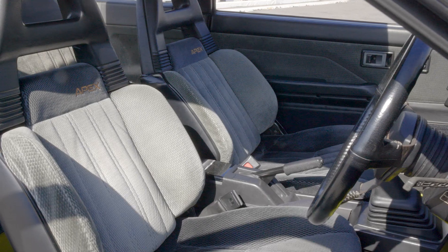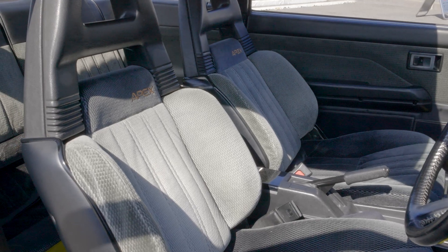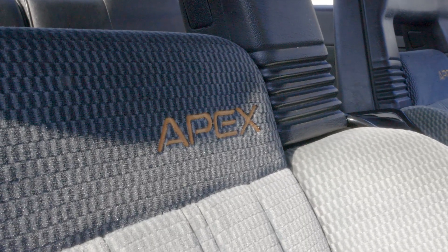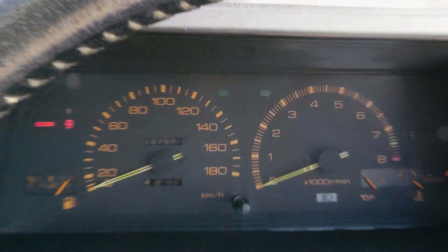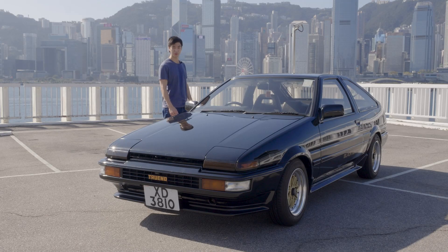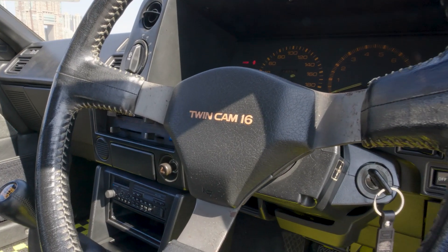Coming around to the inside, we have the sleek black and gray cloth trim. What sets apart the Black Limited from a regular 86 is the embroidered 'Apex' on the seats. On the back are webbing pockets. The lettering on the panels and the gauges are all finished in orange instead of green, which is really cool — and they light up in orange as well. On the steering wheel it says 'Twin Cam 16,' and this is only for the Black Limited.